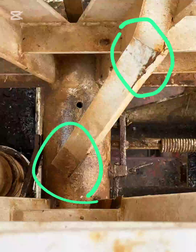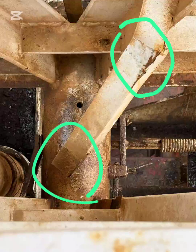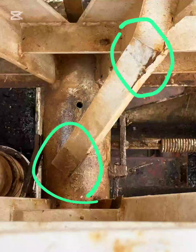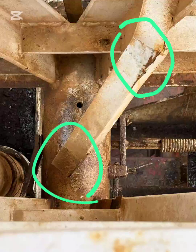From an HSE and structural integrity perspective, the key message is this: any cracking or unverified repair on a rig mast is a red flag condition. This requires immediate engineering assessment, NDT inspection (MT/UT), and load restriction or shutdown until integrity is confirmed.